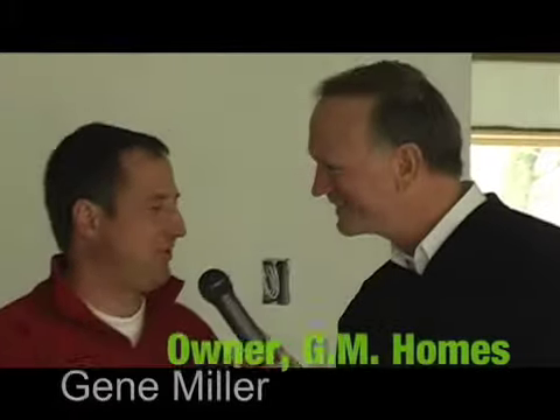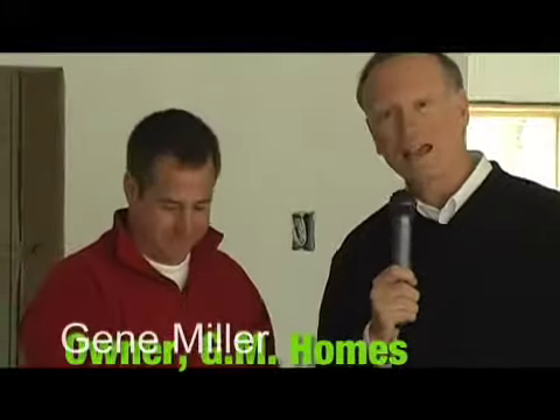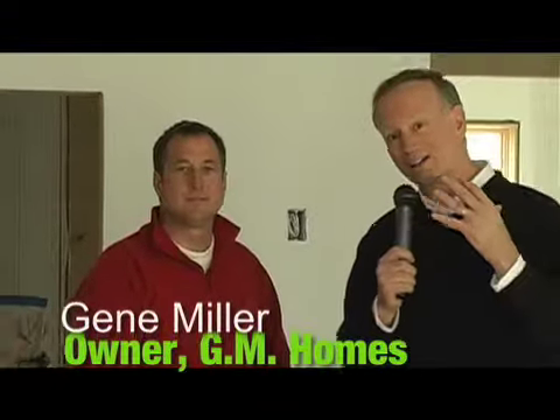Welcome back to our design segment of the show Fresh, and we're here once again with Gene Miller from GM Homes. Good to see you again. We talked on the last program a little bit about what GM Homes can do on the inside of a home, and this is a home that Gene's been working at for a while, and it is just absolutely gorgeous.